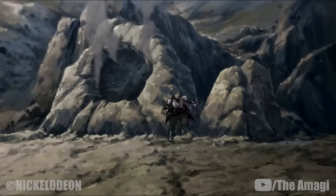Prior to the end of the Hundred Year War, only three firebenders were known to be capable of generating lightning: Azula, Ozai, and Iroh. However, the use of the technique had become more common by 170 AG, particularly in Republic City, where it was used to generate power for the industrial sector, although still not widespread.